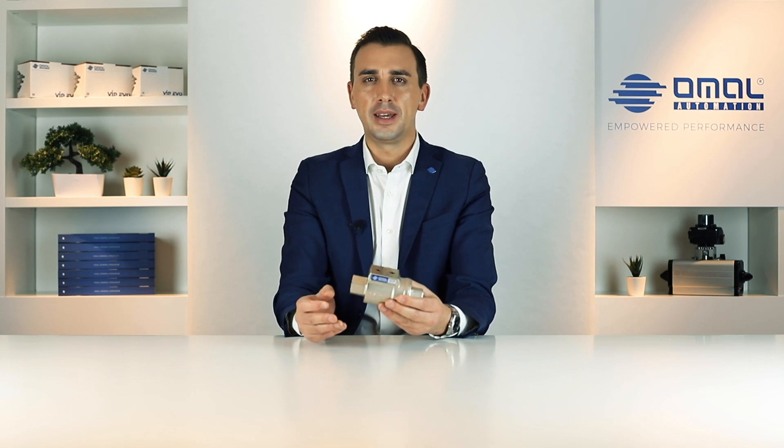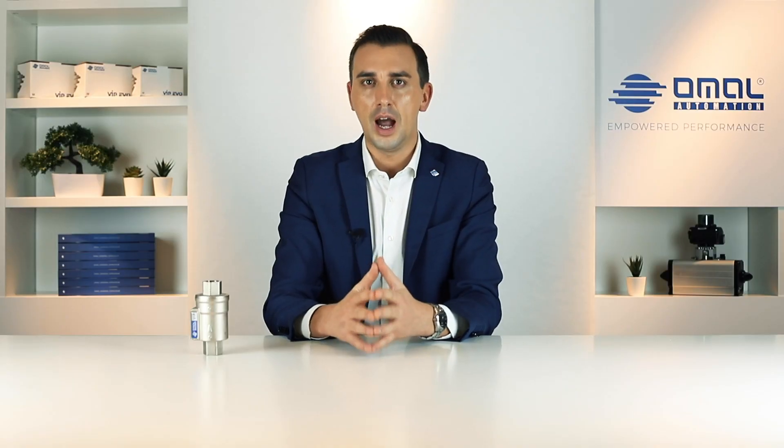We chose to take on this technical challenge following up our customer requirements over the years, analyzing the main applications in the field of process automation and equipment construction. After an intense laboratory test and validation process, we are now ready to reveal to the world our new valve: Vip Evo.